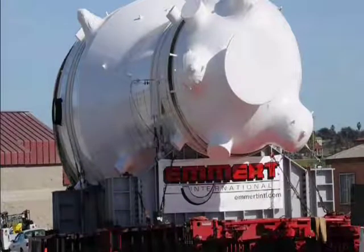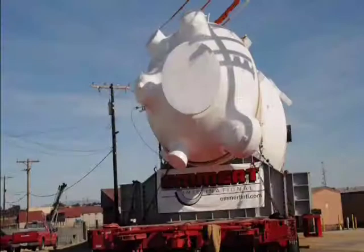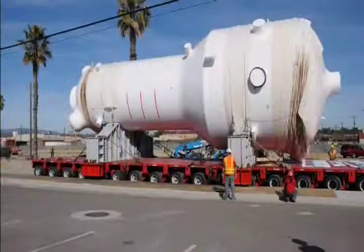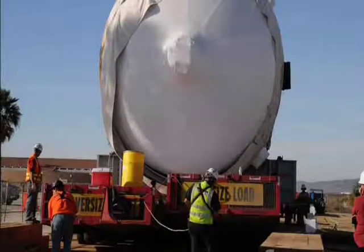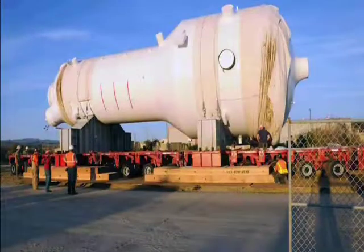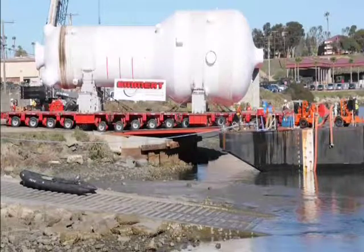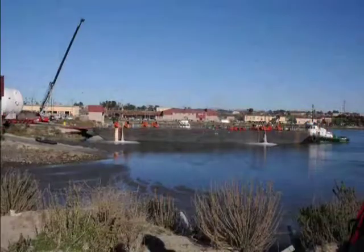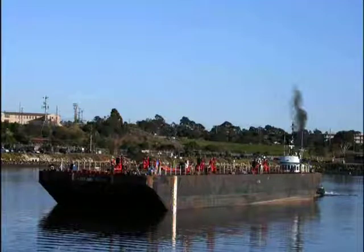Once clear of the barge, the load was moved across Camp Pendleton using existing asphalt roads to a prepared staging area located within the base camp site. Underground services had to be protected with steel plates and overhead cables were either lowered or shield-protected for the load to pass under. Within the staging area, the RSG was offloaded onto supports using the trailer hydraulic suspension to allow the trailer to be removed and returned to the barge for the second RSG unit. The second RSG unit was offloaded in an identical manner. Once the RSGs were offloaded, the barge was de-ballasted and towed from the Del Mar Basin back to the port for cleaning.